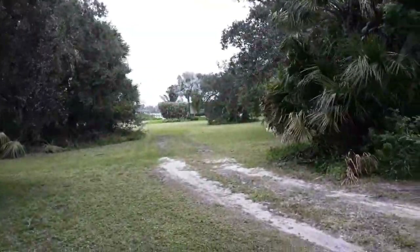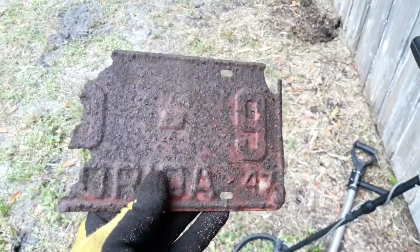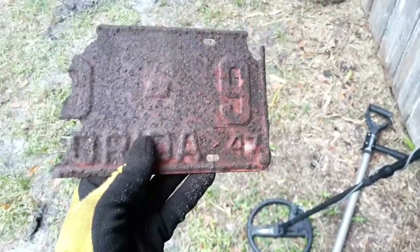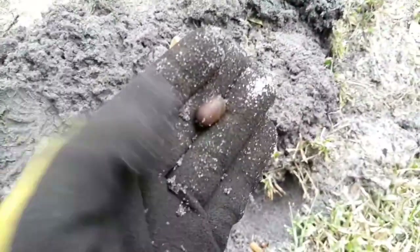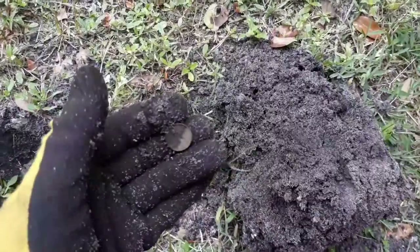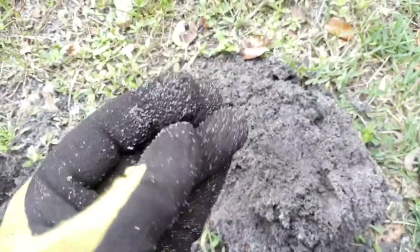We're continuing on. The storm is raging, the wind is whipping, and we've got a license plate — part of one from 1947. How freaking cool is that! Just pulled out a tiny lead sinker — tiny little guy, but I'm happy to put that lead in the pouch. And a 1967 copper penny.